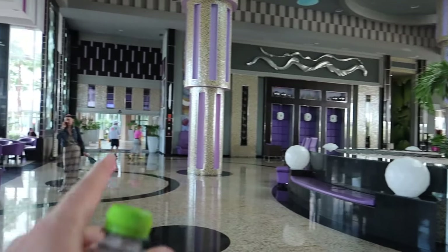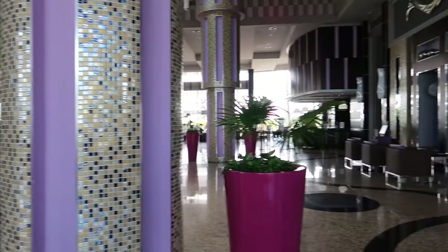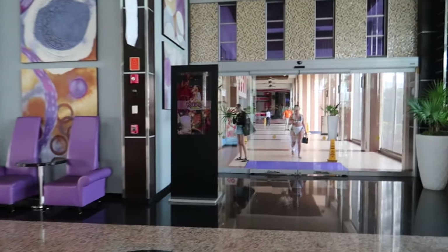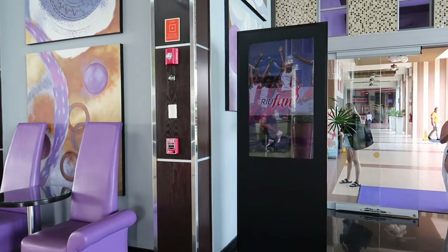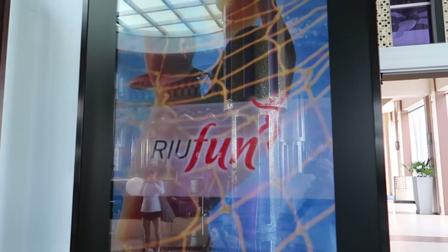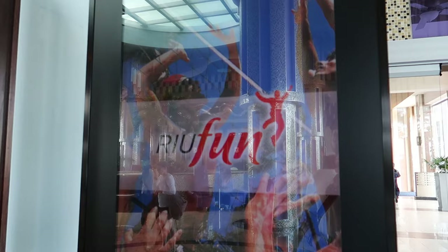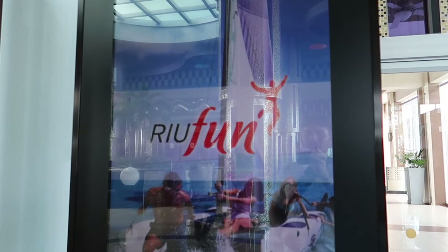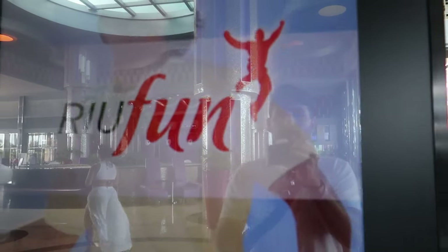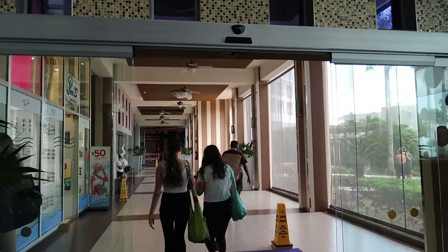We're back in the lobby here. We're going to turn around this way and head down the hallway that leads to the sports bar. I'll also point out there's a little TV here that shows some of the cool stuff going on at the hotel in the Riu Fun category — you can see some beach volleyball and things like that. Another little information board, though this one just shows things happening at the resort rather than being touch screen.